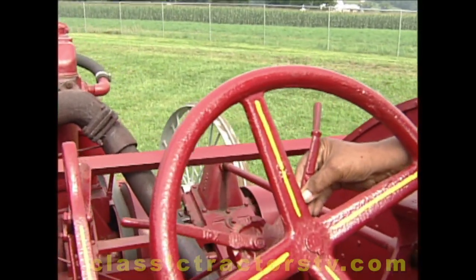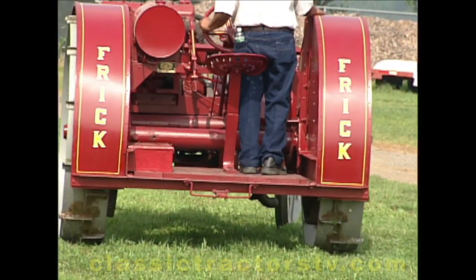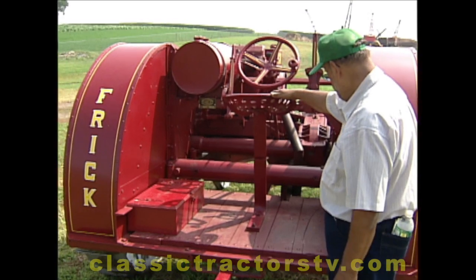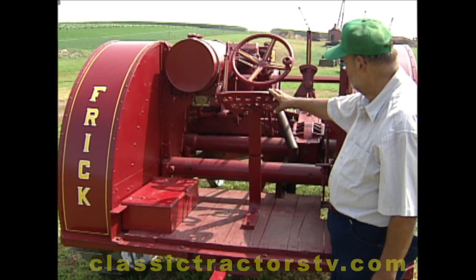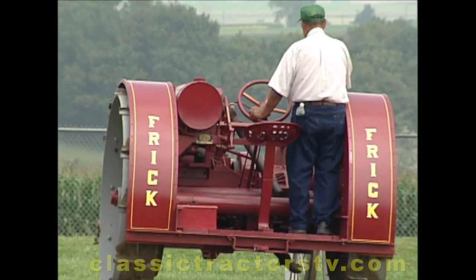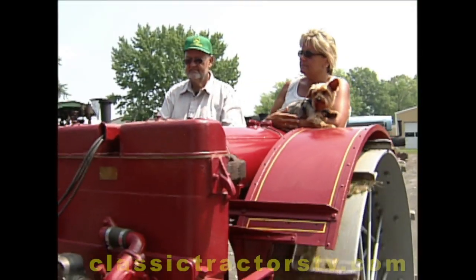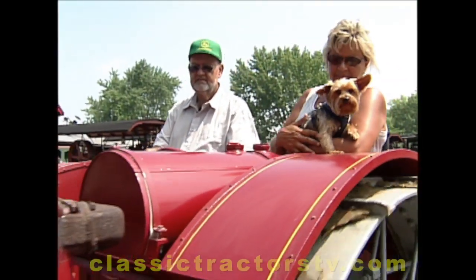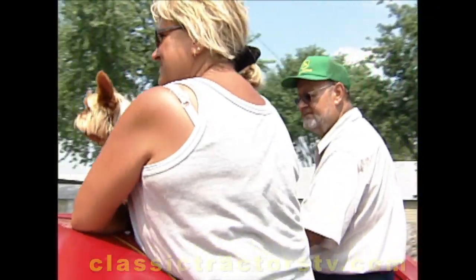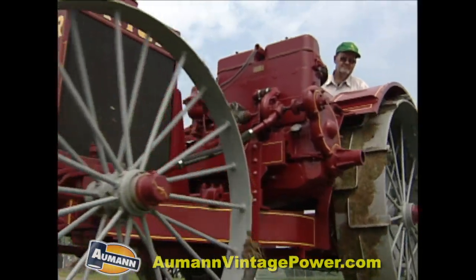Two forward gears and two choices when you drive the Frick: either sitting or standing. There was a seat here on the platform along with where the toolbox was. Back in those days, it seems a lot of tractors had platforms and you'd done most of your work standing up. It gave you a little bit more flexibility. You could move around and stuff. A big driving platform makes room for the occasional rider too, so Louie can take his daughter Lou Ann and her little dog Rufus out for a spin.